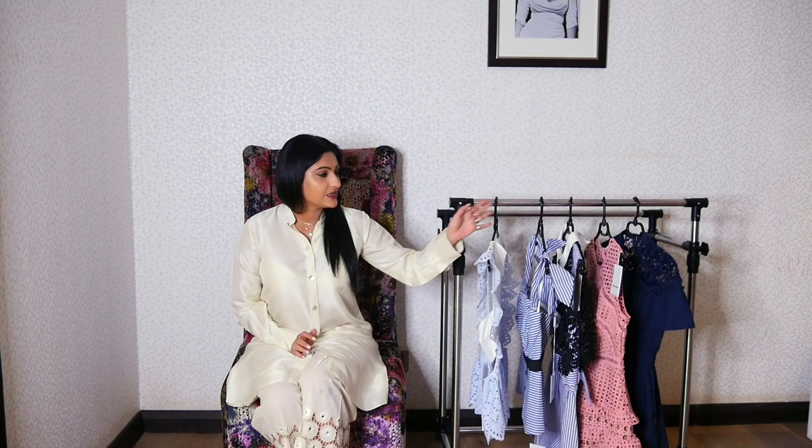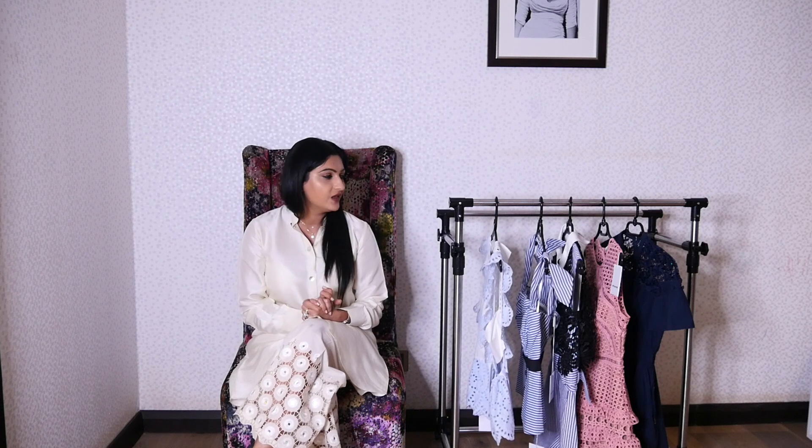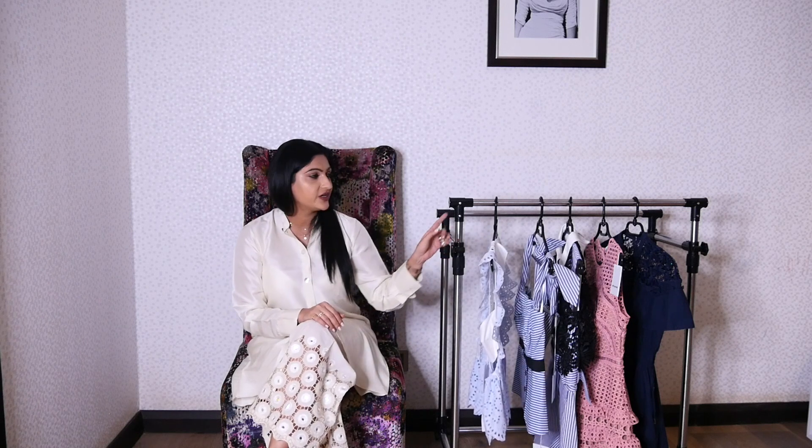Welcome back to my channel! Today I'm going to share these amazing pieces with you. I showed these items of clothing in my Dubai haul, and these pieces are all from the brand Self Portrait, which I have come to really love. You asked me to do a try-on haul, so that's what we're doing today. You've seen me wear the blue dress in my Louis Vuitton Petite Malle video.